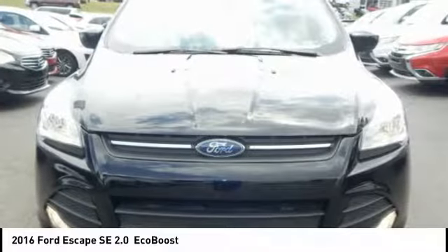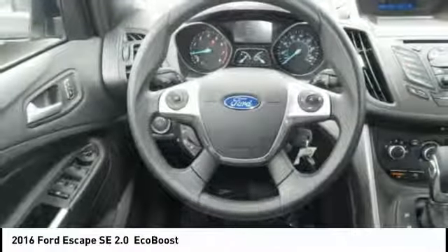Alloy wheels, cruise control, heated outside mirrors, and AM/FM stereo radio.